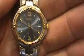Looks like no visible scratches on the crystal. And this makes a great everyday watch, going out watch, work watch. Happy bidding.